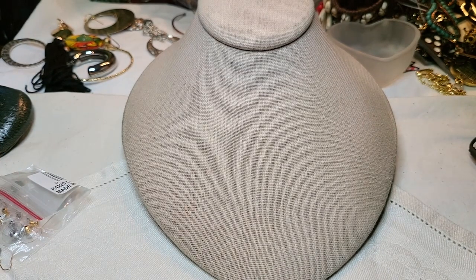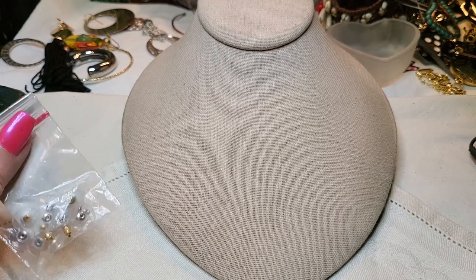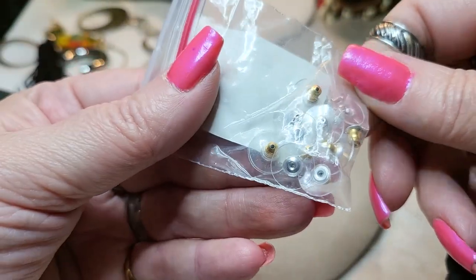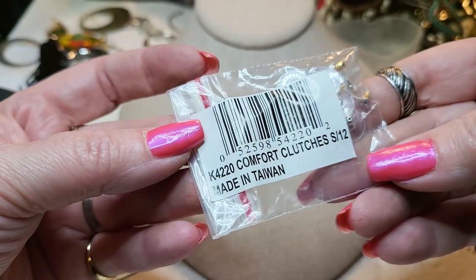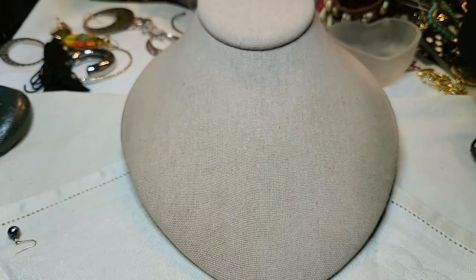We have a little baggie - let's see what this is. Oh, these are just backs - earring backs. Oh good, it's always nice to have backs. Silver tone and gold tone. Cool.